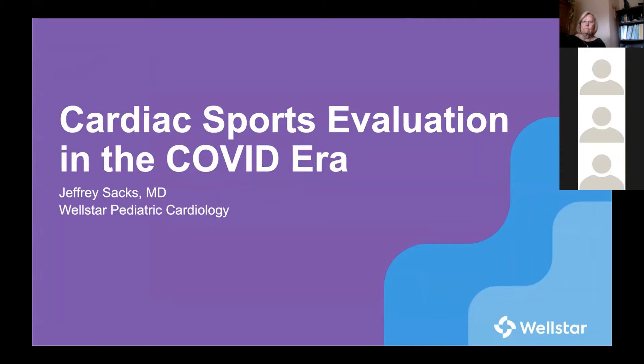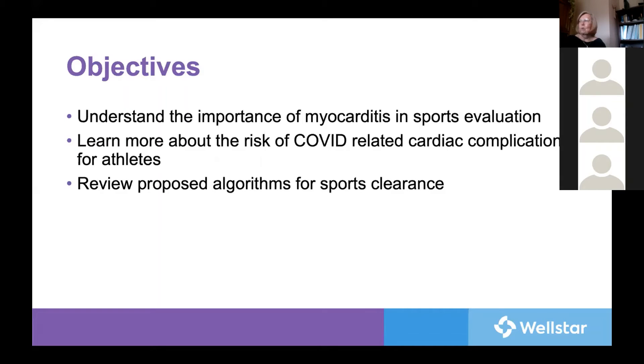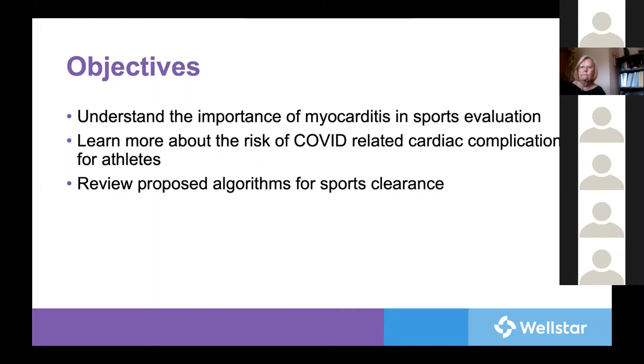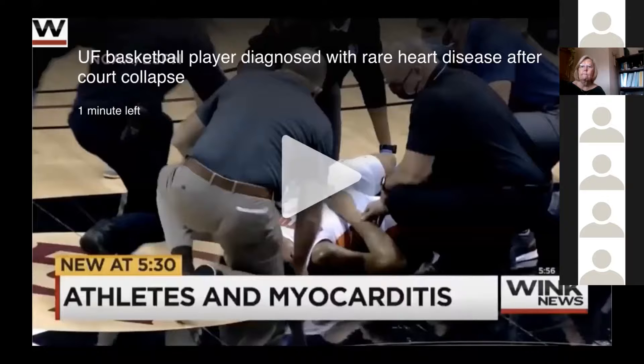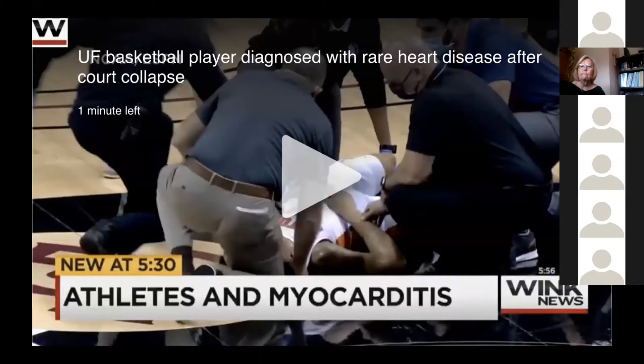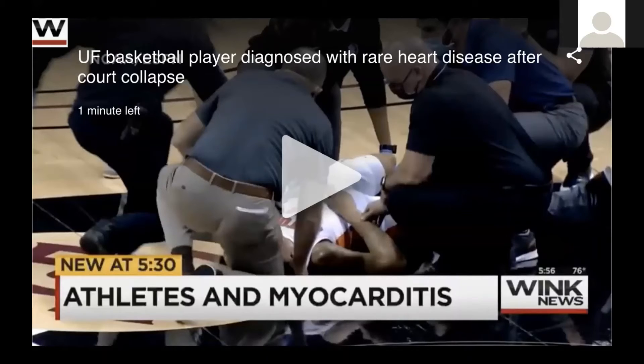The objectives of this talk are to understand the importance of myocarditis in sports evaluation, to learn what data about COVID-related cardiac complications exist for athletes, and to review several proposed algorithms for making determinations about sports participation — with the goal of having you feel more comfortable managing sports clearance in the COVID era. Many of us have seen the dreaded scene of an elite athlete at peak physical fitness collapsing on the court. This Florida basketball player collapsed during a game shortly after returning to the team after being diagnosed with COVID. As you may have seen, it was covered by ESPN and local and national news. These scenes create panic and fear for athletes, parents, coaches, and certainly providers.